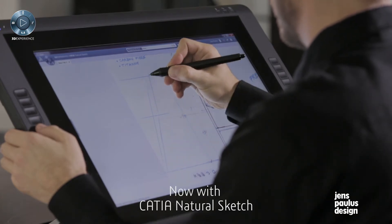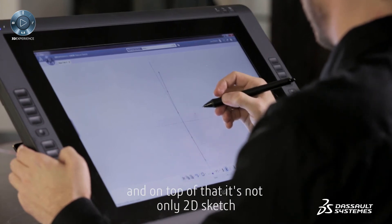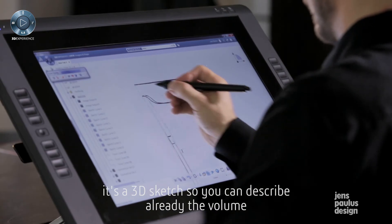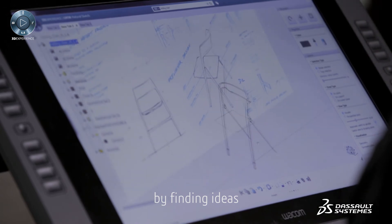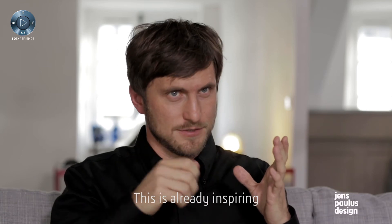Now with Natural Sketch you start to sketch in 3D already, and on top of that it's not only a 2D sketch — it's a 3D sketch, so you can describe already the volume by finding ideas. And this process is already inspiring in itself.